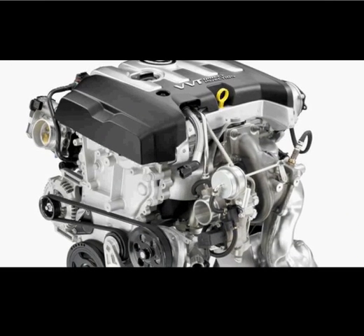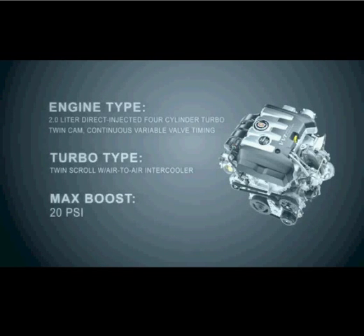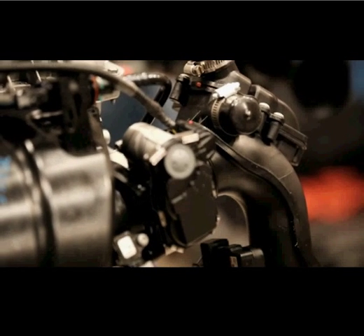The two-liter turbo on the ATS is an all-new engine, so every component was designed from the ground up. Our top priority in the development of the two-liter turbo was improved efficiency, and that was achieved in large part by friction reduction, and that really involved touching almost every component on the vehicle one way or another.